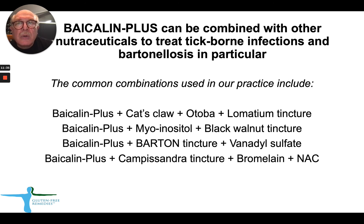Bycolin Plus has antimicrobial activity and in our practice we also use it as part of complex therapy for Lyme disease or other tick-borne infections, and to treat Bartonellosis in particular. Common combinations include: Bycolin Plus with Cat's Claw Plus, Atoba Plus, and Lamation tincture — probably our number one protocol; Bycolin Plus combined with Myo-Inositol Plus and black walnut tincture; Bycolin Plus with Bartone tincture and vanadyl sulfate; and finally Bycolin Plus with Campysandra Plus, Bromelain Plus, and NAC — we have a combo capsule of bromelain combined with NAC. The list is not complete, but these are the most common combinations we use in practice.